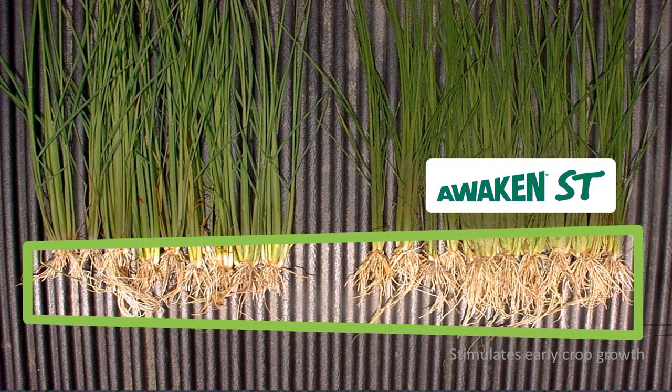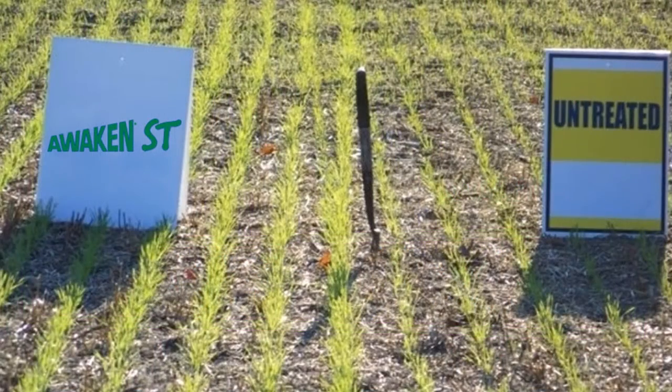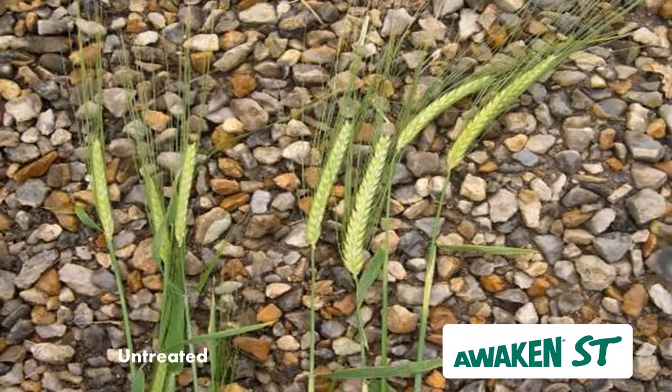Larger and improved root systems allow the plant to explore more of the soil profile, increasing water and nutrient uptake. Awaken ST often provides faster emergence, which can help plants resist or grow through crop stress conditions. A faster starting, healthier crop often leads to greater yields at harvest.